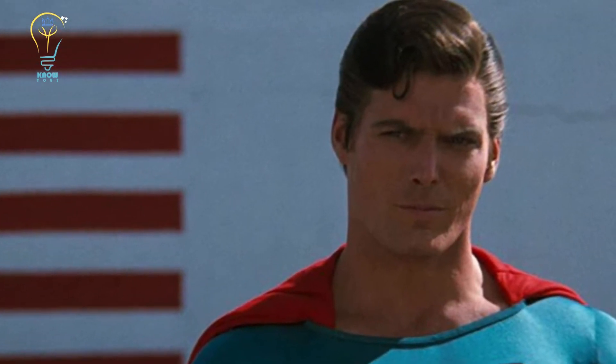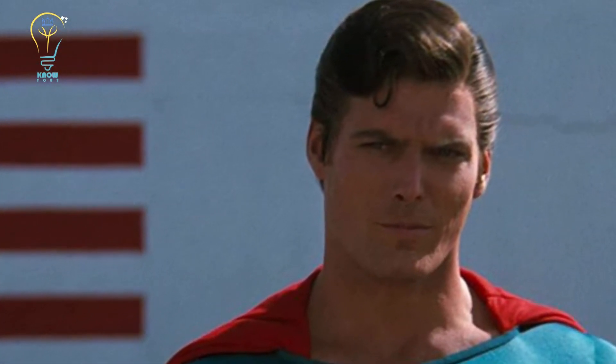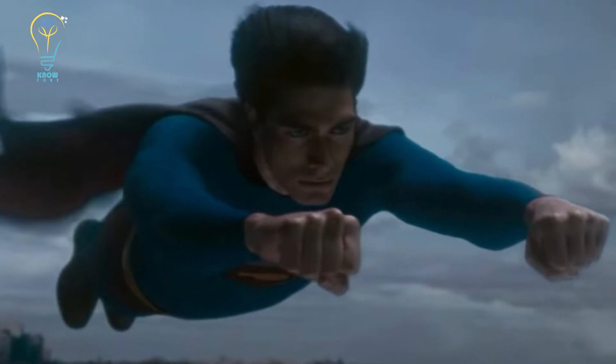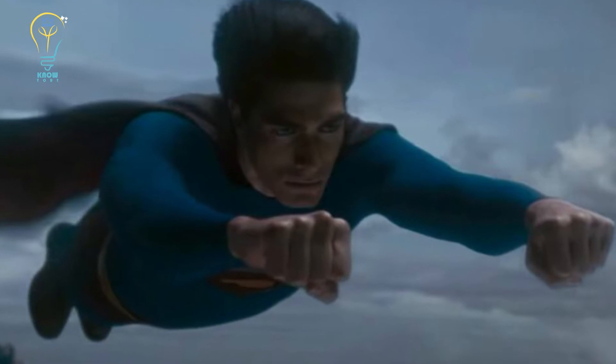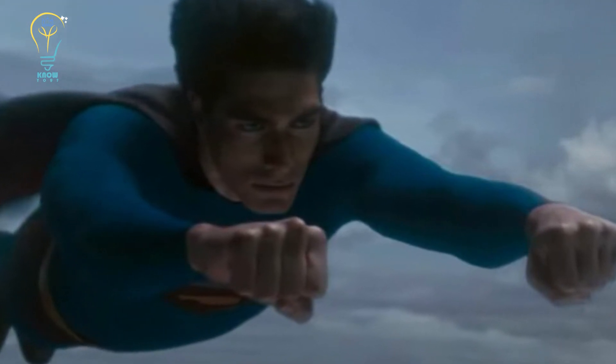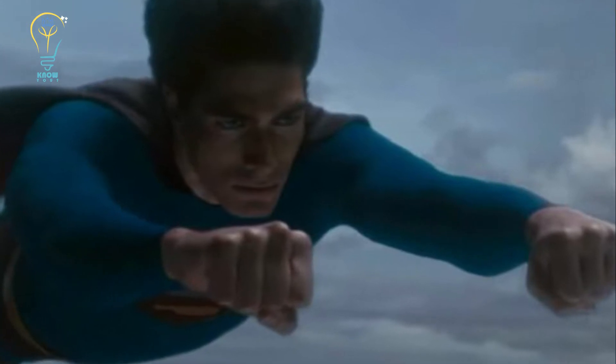Superman can fly, move mountains, and run faster than a speeding bullet, but for all his strengths he still hasn't mastered the human art of concealing his underpants. The clue's in the name — Big Blue. But before you call the fashion police, Supes has a surprisingly good reason for his up-front trunks.